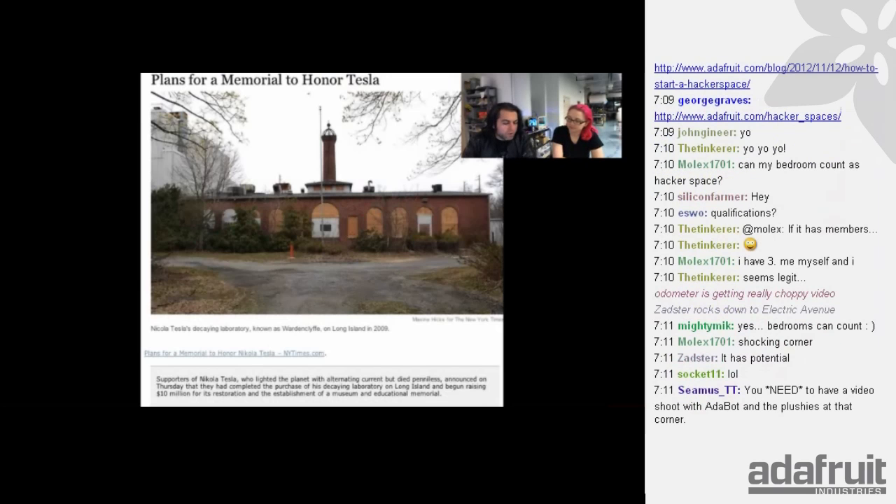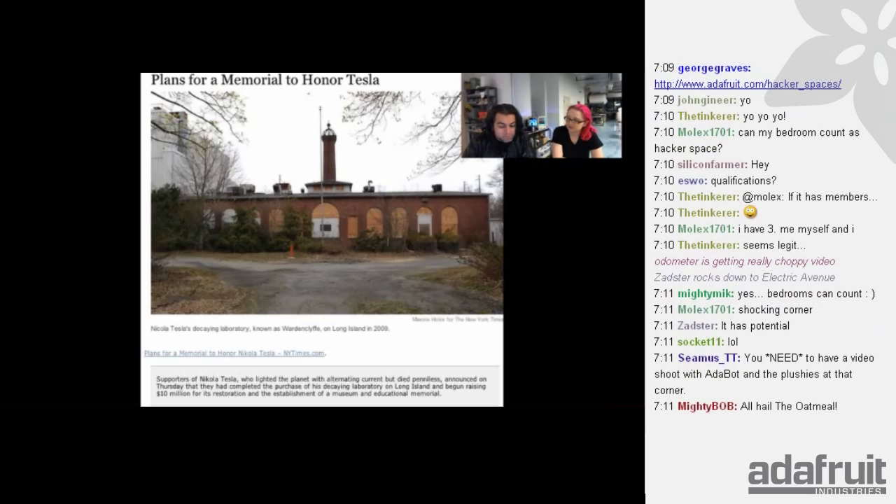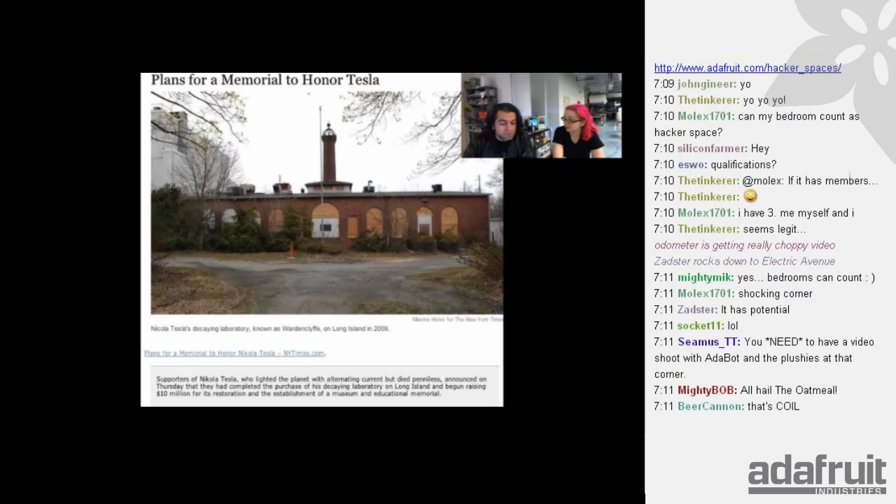The Tesla Memorial is going to happen. Supporters rallied together and announced they are raising $10 million — it looks like they'll be able to get a museum and educational memorial for Tesla. It's going to be at Wardenclyffe, which is in Long Island. A lot of people on the internet really wanted this, and we'll probably go to the opening.